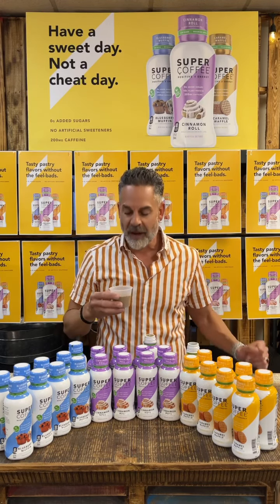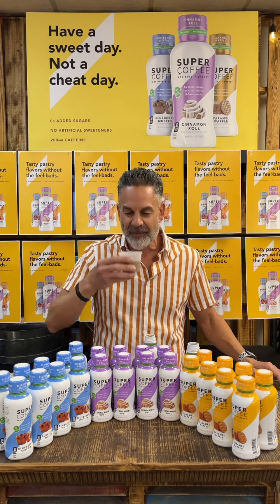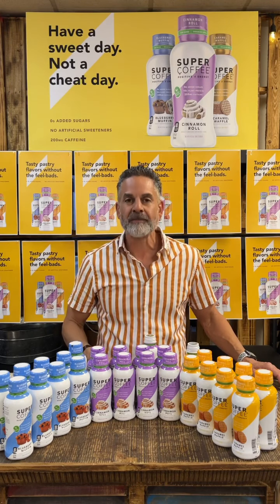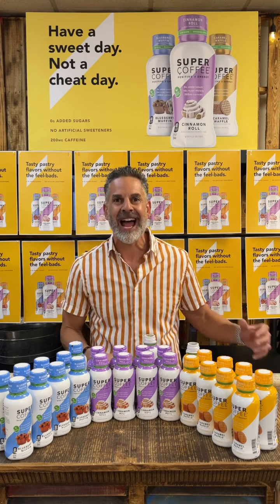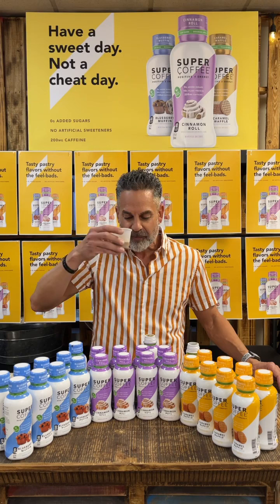Definitely opens up more — smelling more of that cinnamon, the icing. Here we go — the cinnamon roll. Oh wow. Definitely tastes the cinnamon, tastes a little bit of that icing. Really good, just like a cinnamon roll. Delicious.